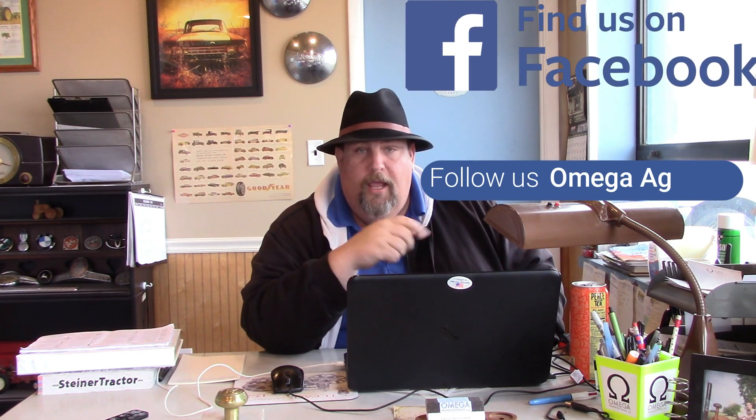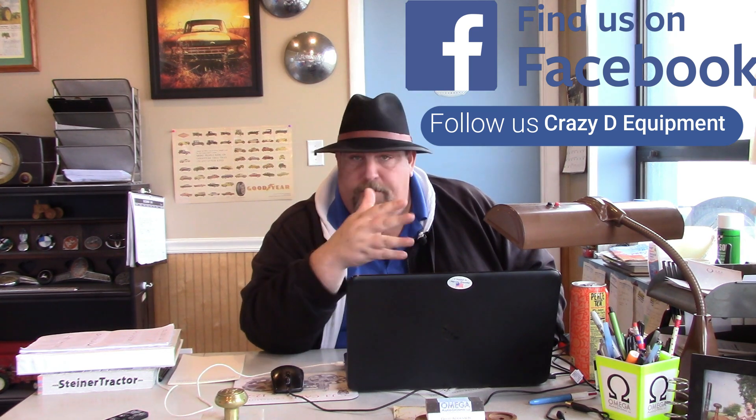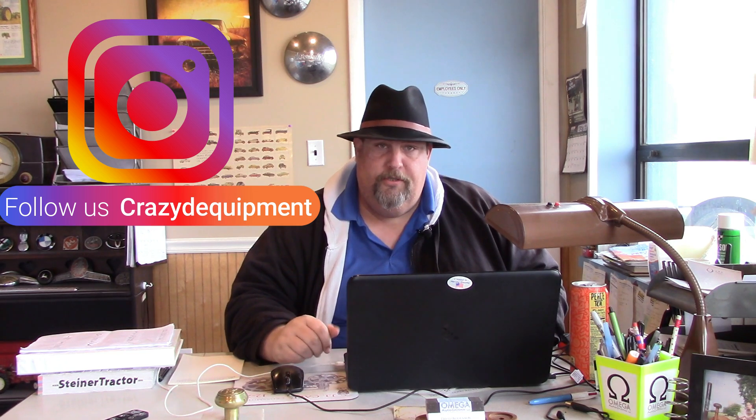Also if you haven't checked out our social media pages, we have Facebook where we have two pages: Omega Ag Sales, which is everything going on in the lot, and then Crazy D's Equipment, which is just me posting stuff. We also have our Instagram account, Crazy D, which is pictures of tractors I've come across or tractors we have. Sometimes pictures or videos pop up there that give you a hint about what the next video is going to be about.